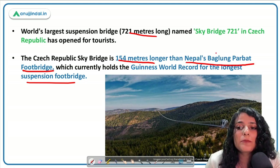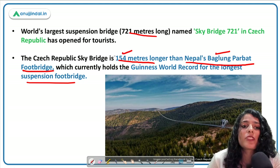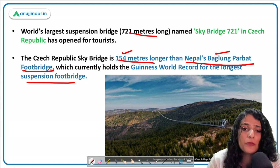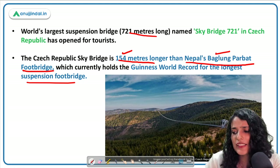Nepal's Baglung Parbat footbridge was previously in the Guinness Book of World Records as the world's longest suspension footbridge. The new Skybridge 721 in Czech Republic is now overtaking it to set a new world record.